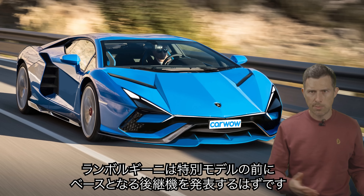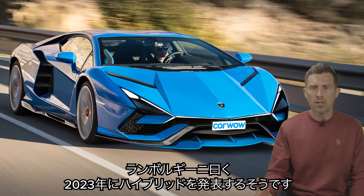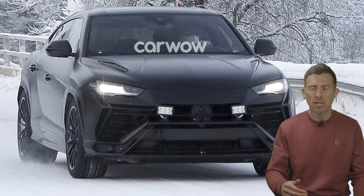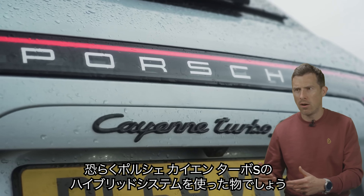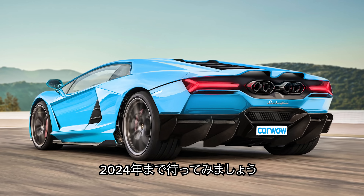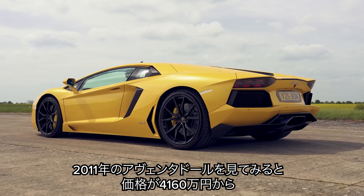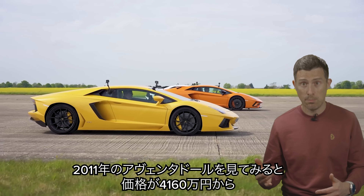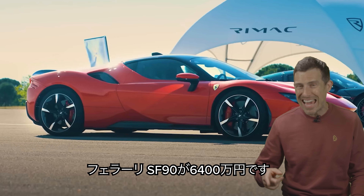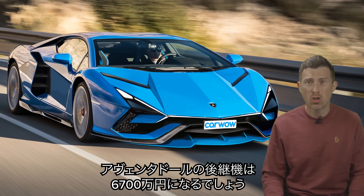Before Lamborghini releases the special edition versions, it's got to release the car itself first. So when's it going to arrive? Lamborghini has said it'll unveil its first hybrid car in 2023, but it probably won't be the Aventador replacement — it's more likely to be a facelifted version of the Urus that uses the hybrid system from the Porsche Cayenne Turbo S E-Hybrid, whatever its name may be. That car will have about 780 horsepower, so pretty powerful. You're going to have to wait till 2024 for the Aventador replacement. So how much will it cost? The original Aventador started at £250,000 in 2011, an SVJ is £350,000, and a Ferrari SF90 is £380,000 — so it's quite likely that the Aventador replacement will top the £400,000 mark.